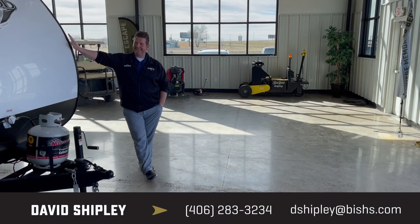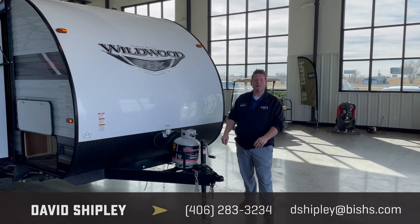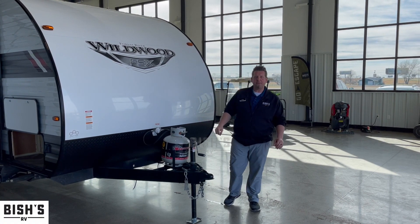It's wild to see you guys here. Hey guys, Dave Shipley back here at Fish's RV in Great Falls, Montana. Today we are featuring the 2022 Wildwood FSX 179 DBK.